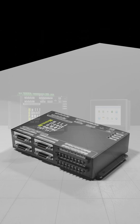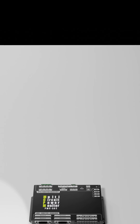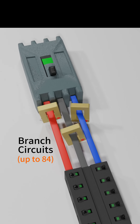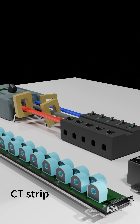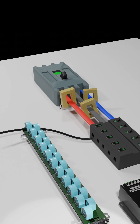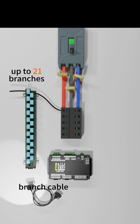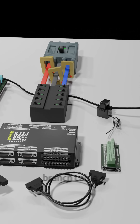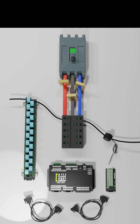A single PMC592 can be used to monitor two PDUs, each with one mains and 42 branch circuits. It is designed to facilitate flexible installation in a compact and high-density environment with different CTs. Up to four branch circuits can be monitored via the CT strip or via the split-core CT and adapter board.